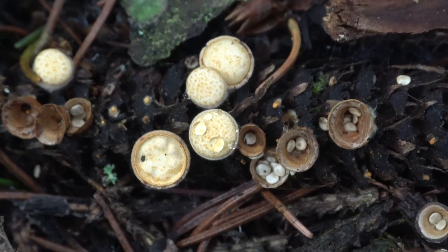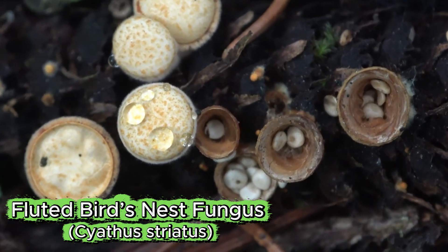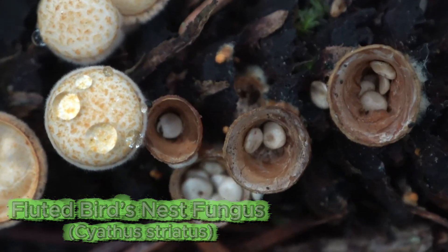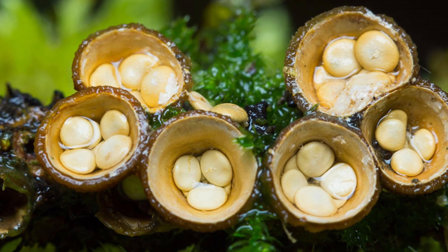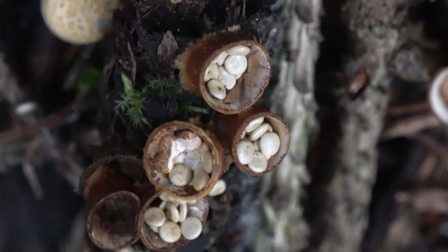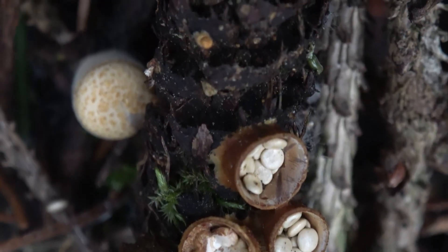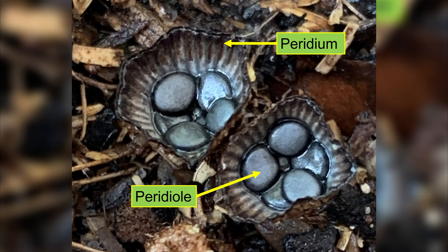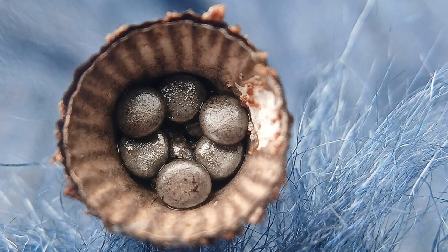Our journey begins with Cyathus striatus, commonly called the fluted bird's nest fungus. At first glance, its tiny cup-shaped structure seems like a delicate miniature nest filled with eggs. But this magical appearance is not random — it is a clever evolutionary design. The eggs are actually peridioles, capsules that contain spores.